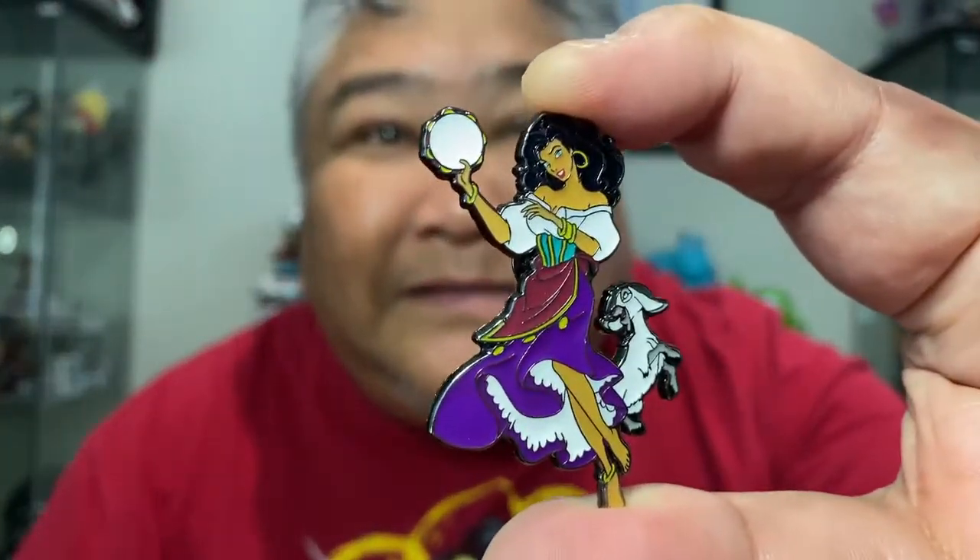Next up — speaking of pets, all my sister's dogs are over here and they like to run around. It's quite appropriate for a Disney pet opening, don't you think? And this one — ooh — this one is Esmeralda and Jolly. That's really nice. These pins are huge compared to what you normally get from a Loungefly.